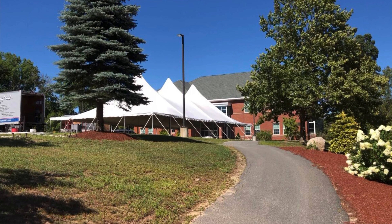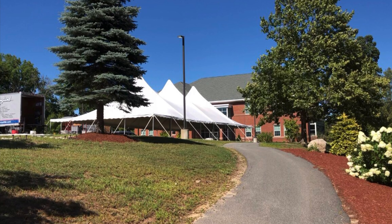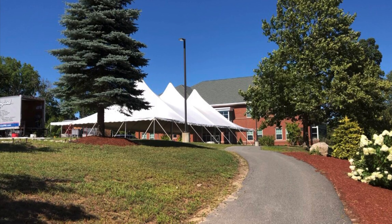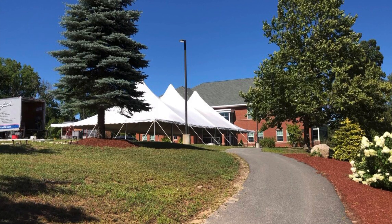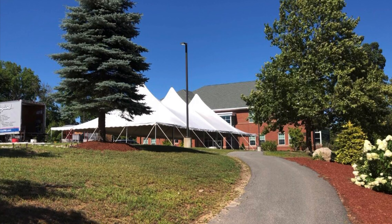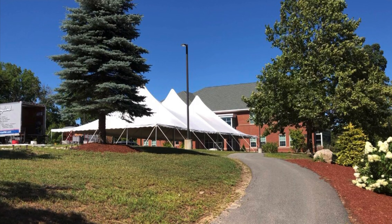In the quad, we have added a couple of tents to create additional outdoor classroom space. After the tents are completed being put up, we'll have desks placed underneath that will be socially distanced, so we'll have the ability for students to partake in classes outside and get some fresh air.